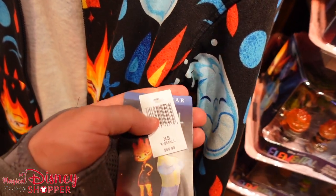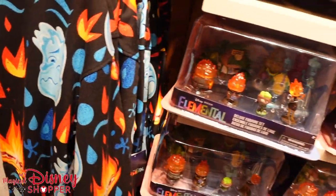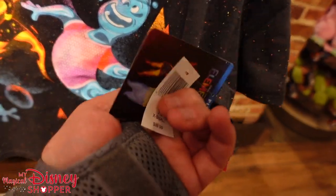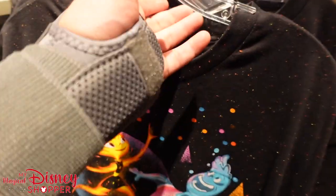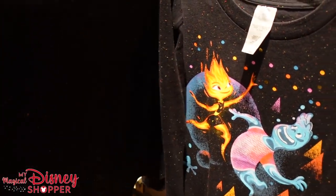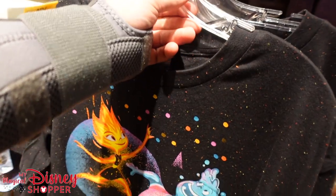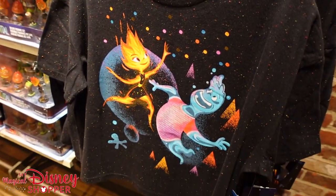So let me know in the comments if you're going to go see it. $60 for the hooded sweatshirt, and then this awesome t-shirt — I love this with fire and water. It's such a cool design, that's a $40 t-shirt. It's got a lot of the cool coloring all around the shirt. So let's keep on checking out what they've got for Elemental.